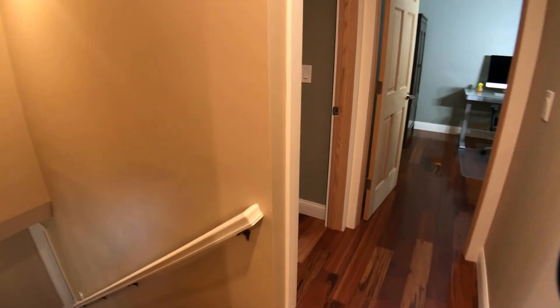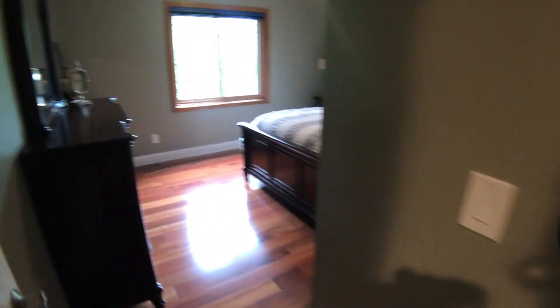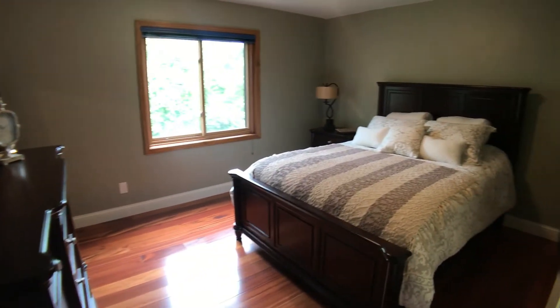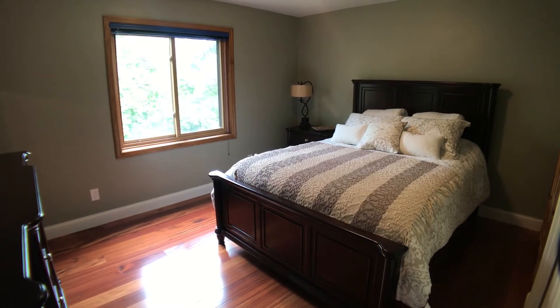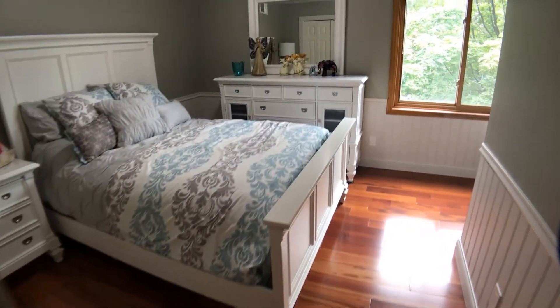There are four total bedrooms upstairs, all with fresh paint and white enameled trim. Fourth bedroom features white enameled wainscote.